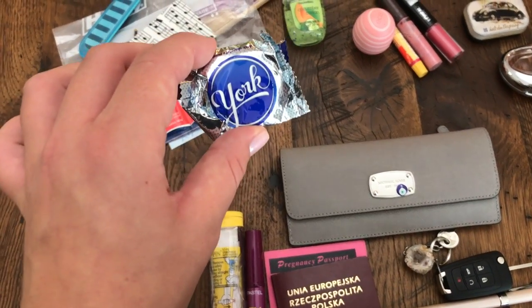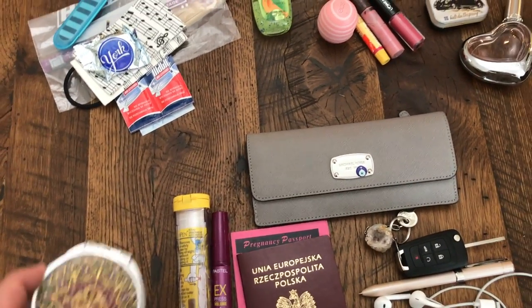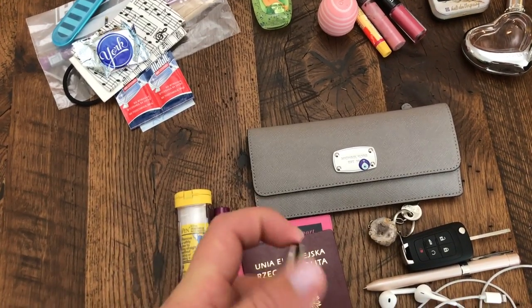Nail file, mint chocolate, and my destroyed mirror, which I love so much.